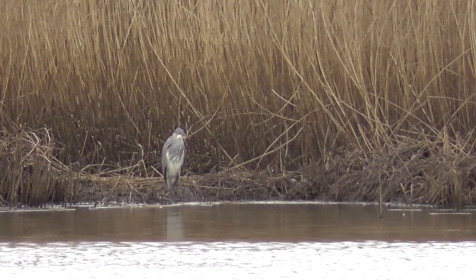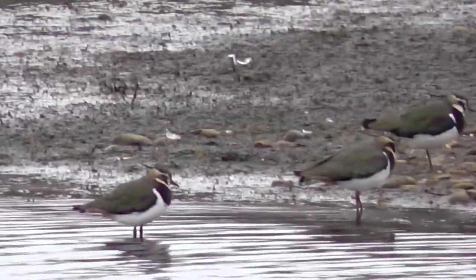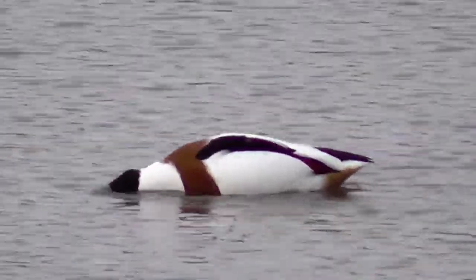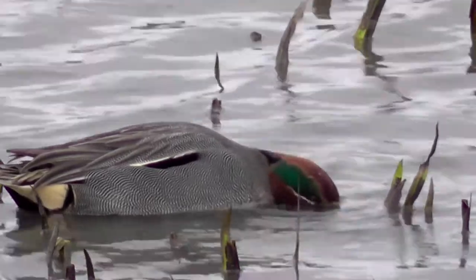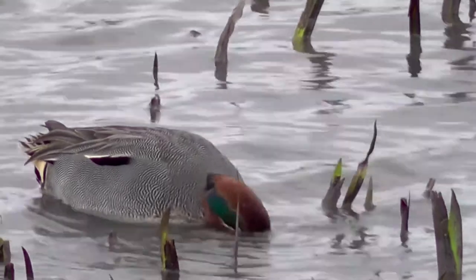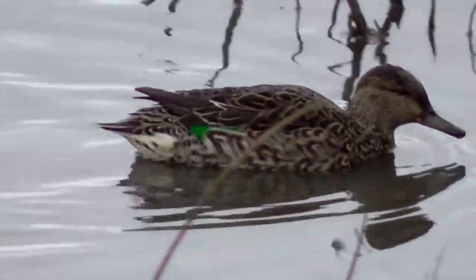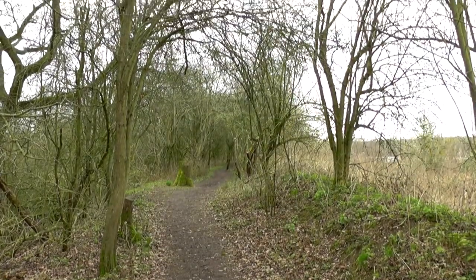Distant grey heron. A few lapwing. Moorhen. A few ducks — shelduck and shovelers. And teal. Good views of teal there. The markings on that male are really stunning. There's a female too.